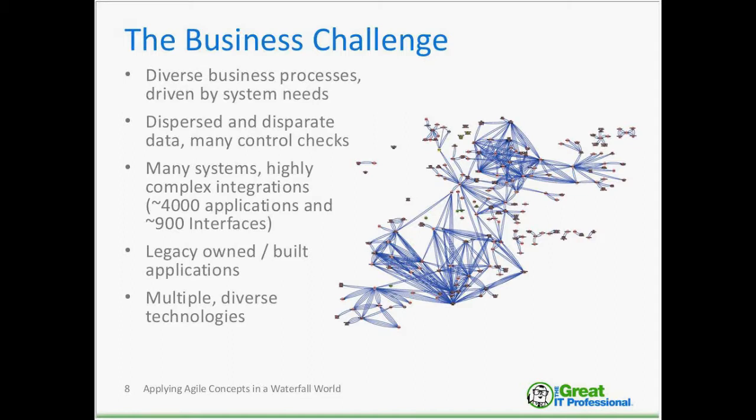I think every good project starts with a challenge, and we had a big one. The diagram to the right is an actual landscape diagram representing the challenge we were facing. Our organization had many different business processes driven by system needs. We operated in silos, and those silos are reflected in that diagram. When someone came with an application request, the IT organization would look at the requirements, look at their technology, and make a decision — and when another business unit came with an IT request, we would make a separate decision, never really looking holistically across multiple applications.